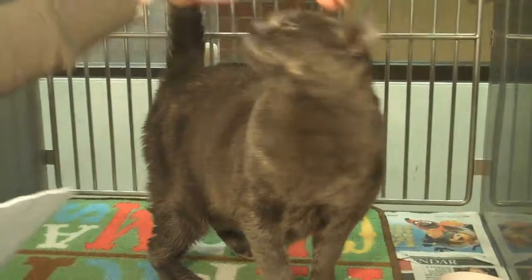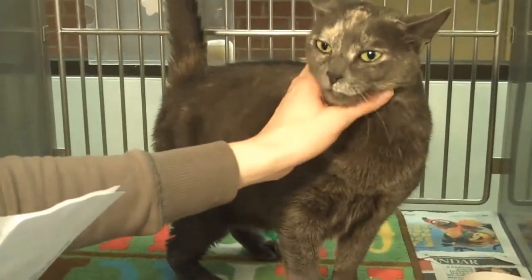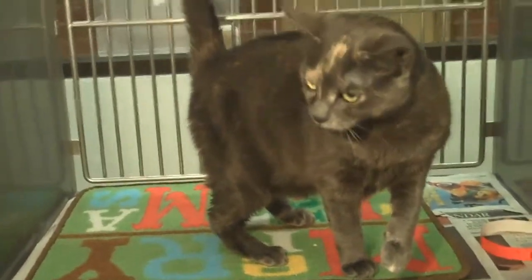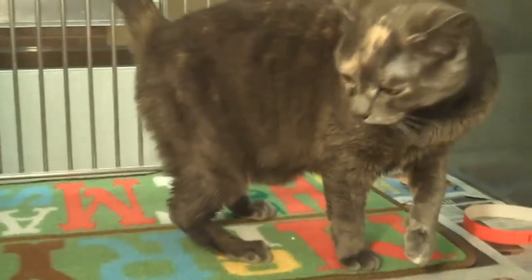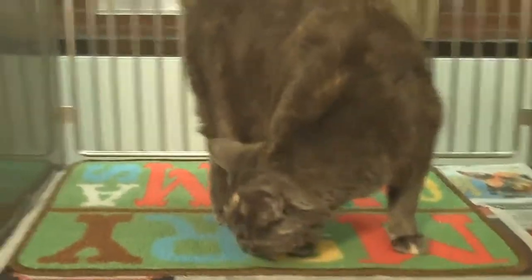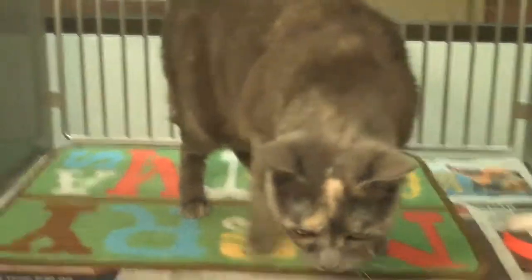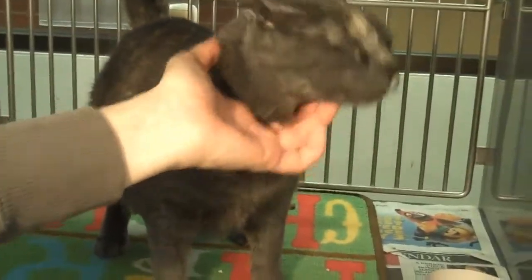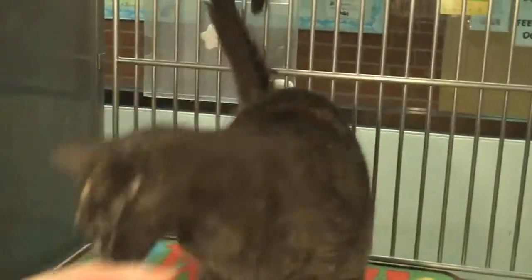Very docile cat. So if you'd like a lap cat, she wants to play, obviously. I think she'd make a wonderful lap cat for somebody who's looking for a really sweet, big cat. Animal ID is A1274793 — come get the gorgeous Felix today. Really beautiful gray cat. You've got to come here and see her markings to believe how pretty she is.